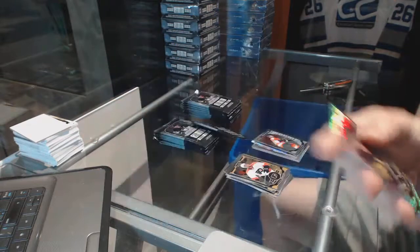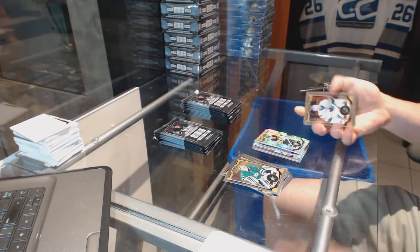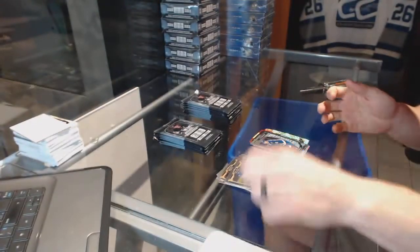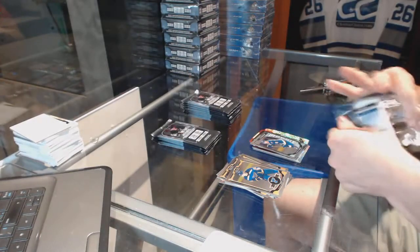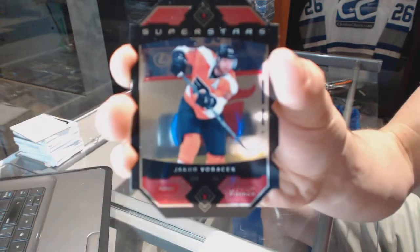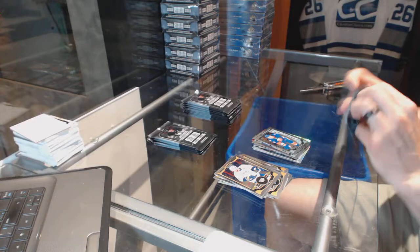Rainbow tracks for the Pittsburgh Penguins Chris Letang. Got a team logos die cut for the Calgary Flames Sean Monahan and a marquee rookie for the Blues Robbie Fabry. Superstars die cut for the Philadelphia Flyers Yakov Borchuk and a marquee rookie for the Islanders Adam Pellick.